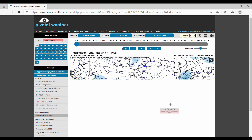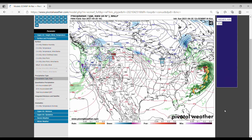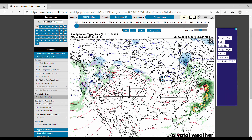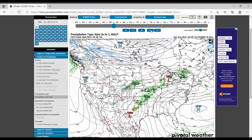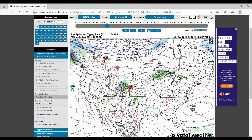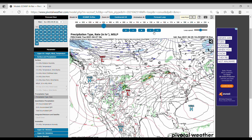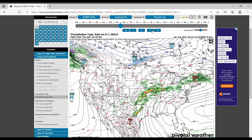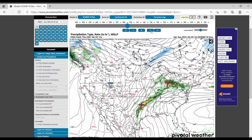Now if we transfer over here to the European model real quick, I will take you through the rest of the severe threat. So we have the point where this whole threat starts up and the European model does have a little bit of snow coming in from this threat and the entire threat starting earlier, but you can see that there's a lot of orange and yellow on this line right here and that indicates some severe thunderstorms possibly forming in there.